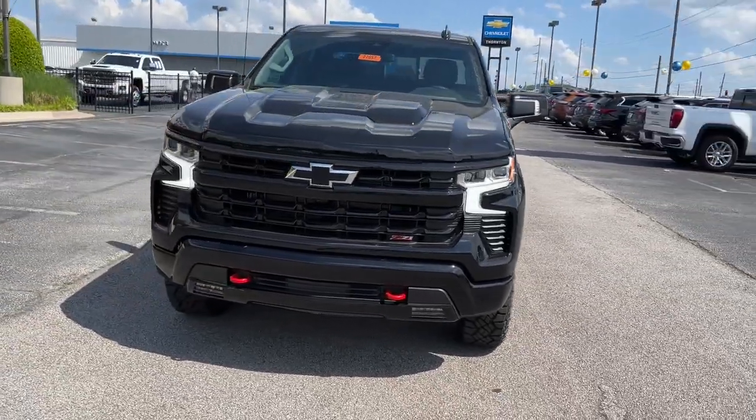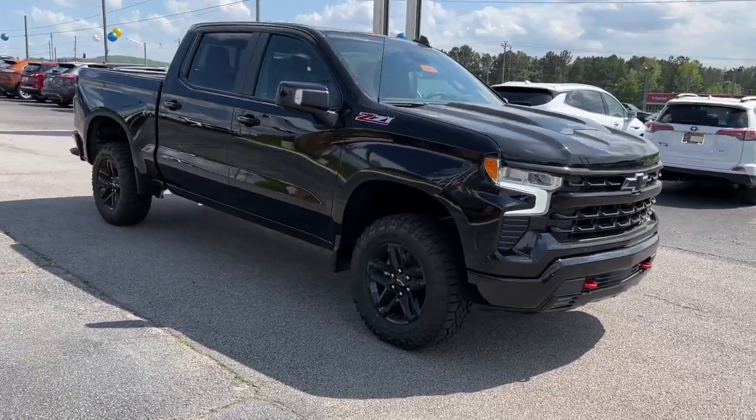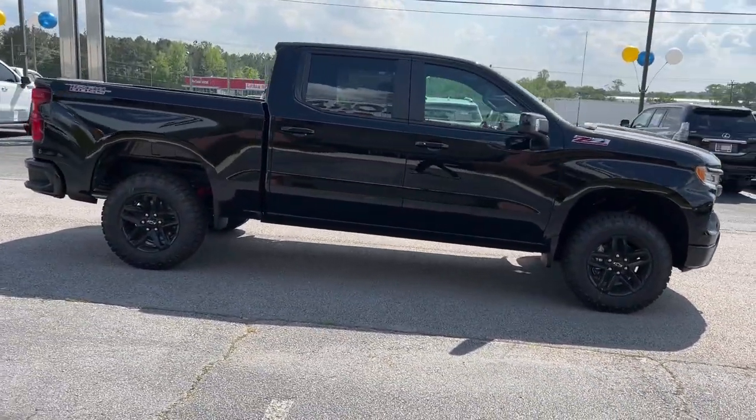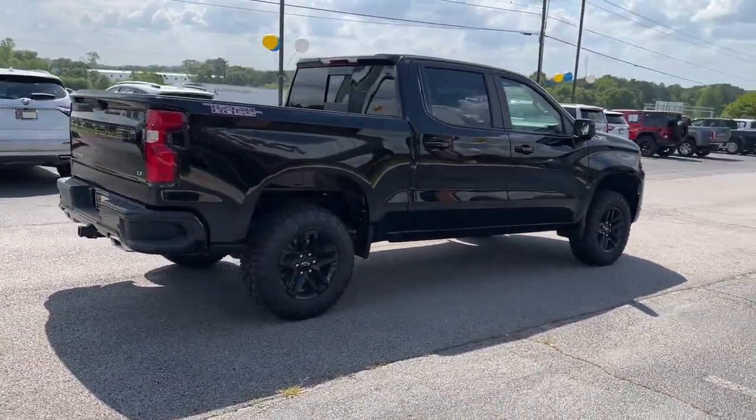You're gonna love the 2022 Chevrolet Silverado 1500 — the full-size pickup that's strong, quiet, and dependable, with the latest technology to keep you connected while you get the job done.